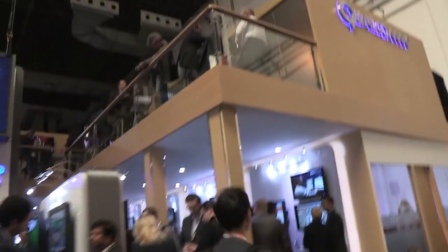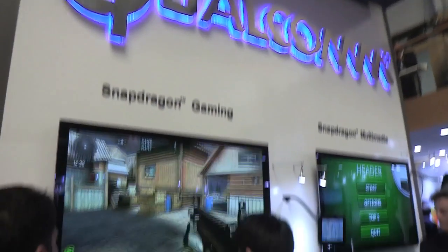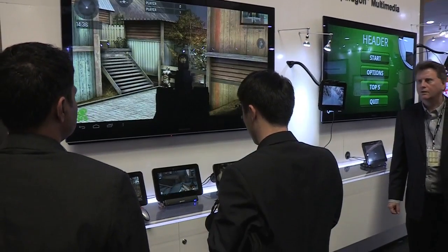Hey guys, it's Vlad with The Verge, and I'm here with Rajan Luri, Vice President of Product Management for Snapdragon and Qualcomm. We're here at MWC in Barcelona, and this is really the first time that you're showing off your new chip, the Snapdragon S4.